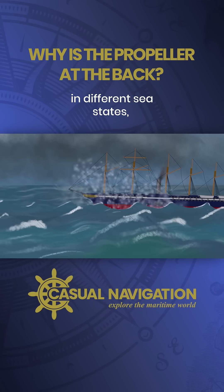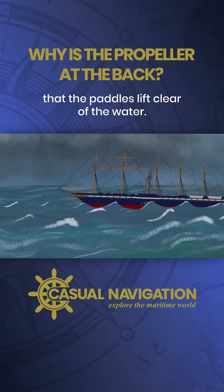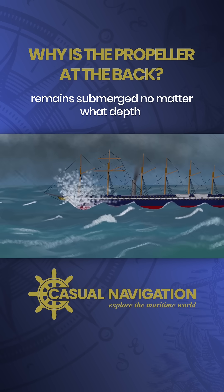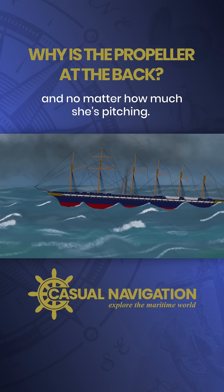It's similar in different sea states, where occasionally you may find waves lifting the hull in such a way that the paddles lift clear of the water. A screw propeller at the stern, on the other hand, remains submerged no matter what depth the vessel is loaded to and no matter how much she's pitching.